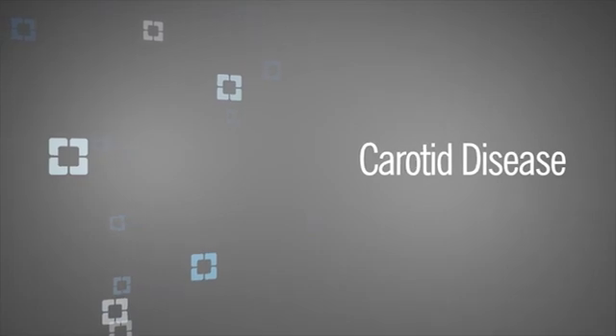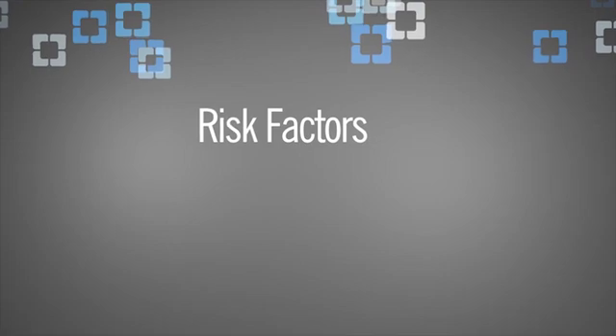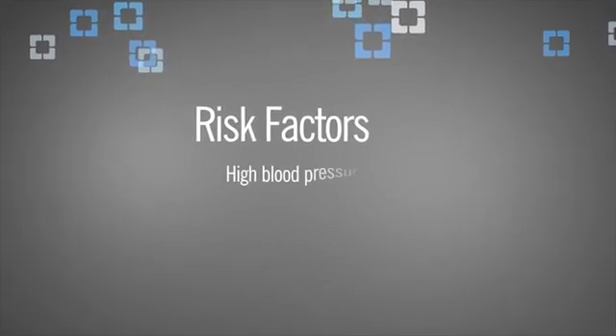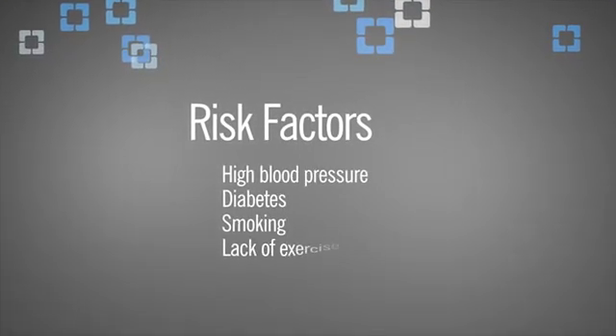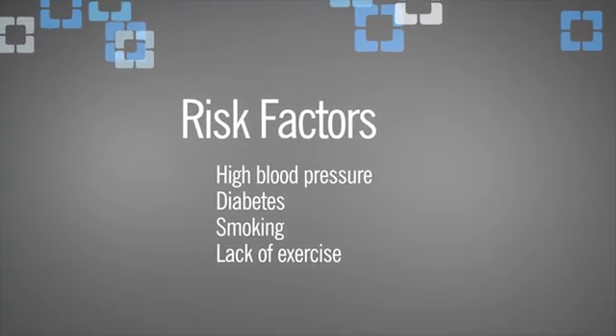About 40% of strokes are related to carotid disease, which really means cholesterol buildup inside of the carotid artery. Everyone as they age does have risk of having increased cholesterol buildup in their blood vessels, but particularly we look at the other risk factors — things like high blood pressure, having diabetes, smoking, lack of exercise. These risk factors can increase the chances of carotid disease developing in a person.